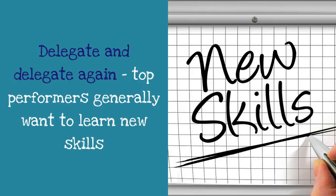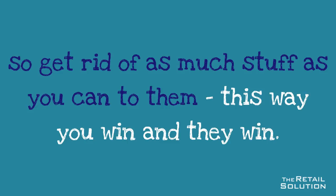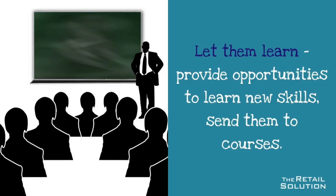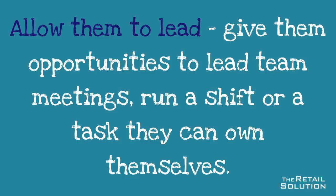Here are some tips. Delegate and delegate again — top performers generally want to learn new skills, so offload as much as you can to them; this way you win and they win. Find out what motivates them, ask them, and do what you can to provide this. Let them learn — provide opportunities to learn new skills and send them to courses. Allow them to lead — give them opportunities to lead team meetings.